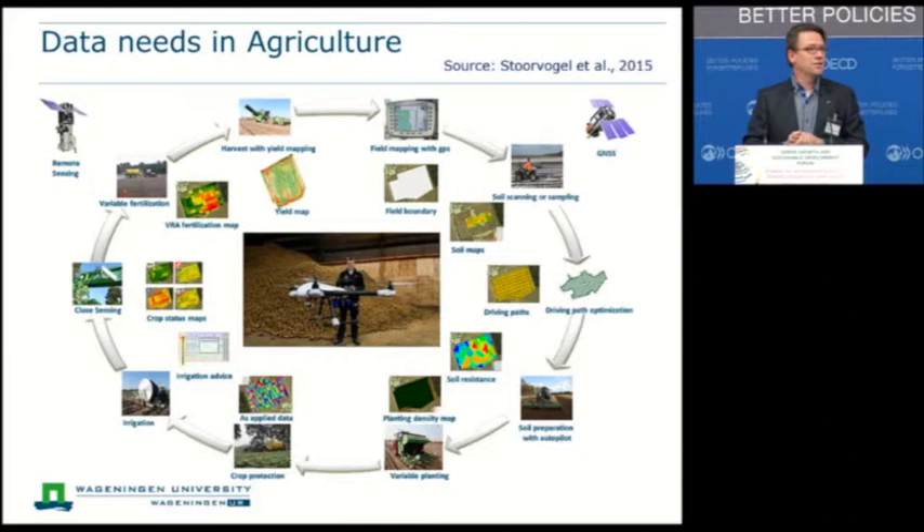He is using every bit of technology available going year-round: starting with identifying the characteristics of the soil, going to what kind of density of potatoes he is going to put in the soil, then in-season mapping of differences in crop behavior, and at the end yield mapping — which is really crucial to identify if all the measures he took over the year really helped improve his yield and quality. He goes through this cycle on a yearly basis, and you can imagine he is collecting a lot of data, which is also really challenging to deal with.